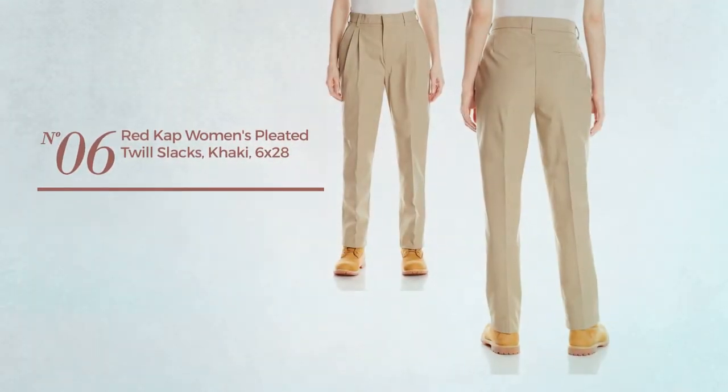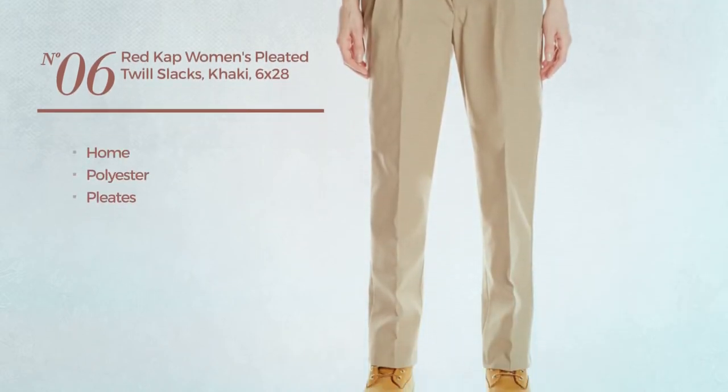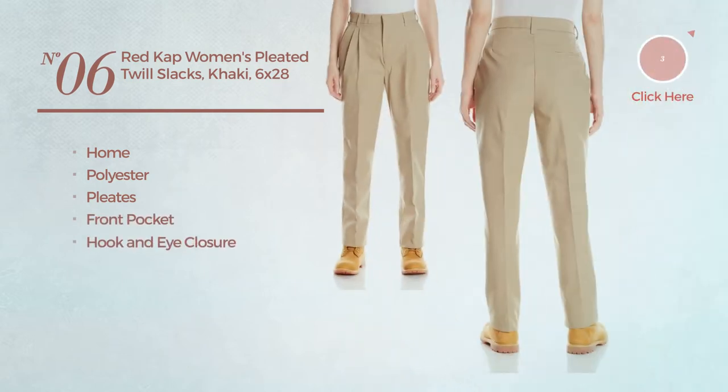Number six, a home garment produced with polyester, styled with pleats. This garment includes a front pocket and hook-and-eye closure, available in three other colors.